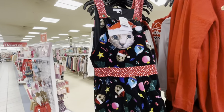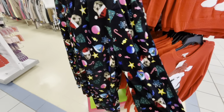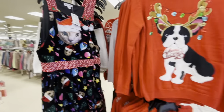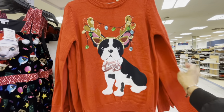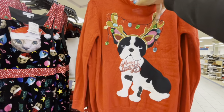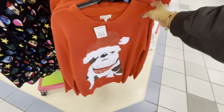So these are definitely ugly sweater items. Look at this pajama set — it's $25. Here's another sweater with the little dog — $16.99. And they have this one too.